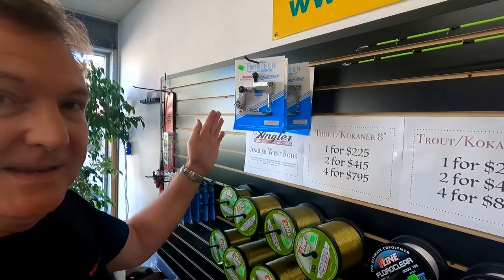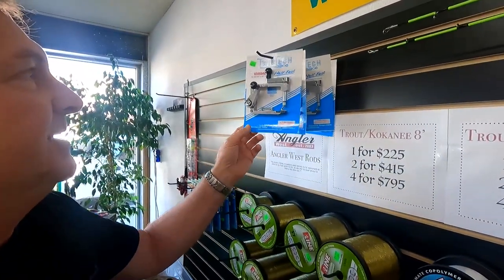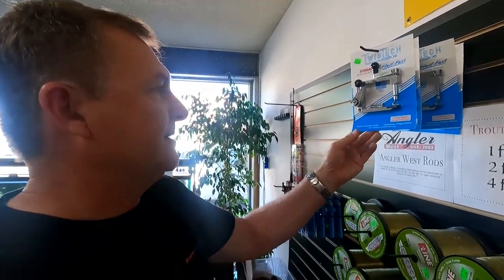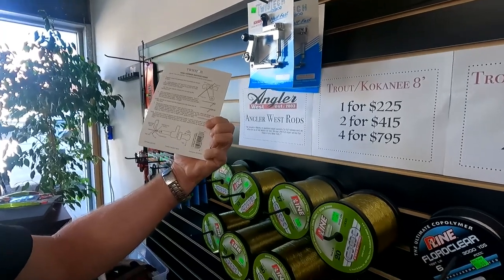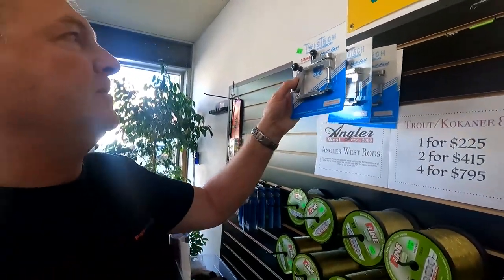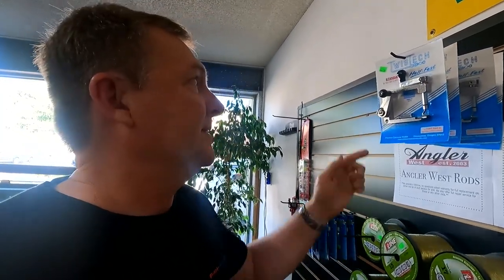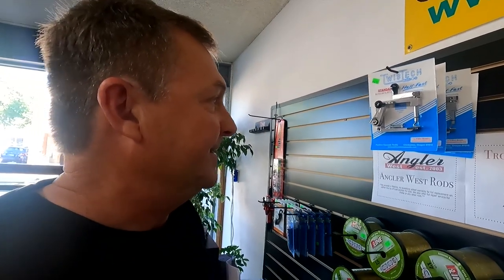We just got Twistex back in stock — for making your own spinners — we've got the wires, clevises, and blades, everything you need. People have been looking for these because the factory that was making them in the states was a victim of COVID and couldn't make them anymore. But it looks like they're still made in the USA — found another manufacturer. They did go up in price to $146.32, which is a pretty significant increase, but it is what it is.